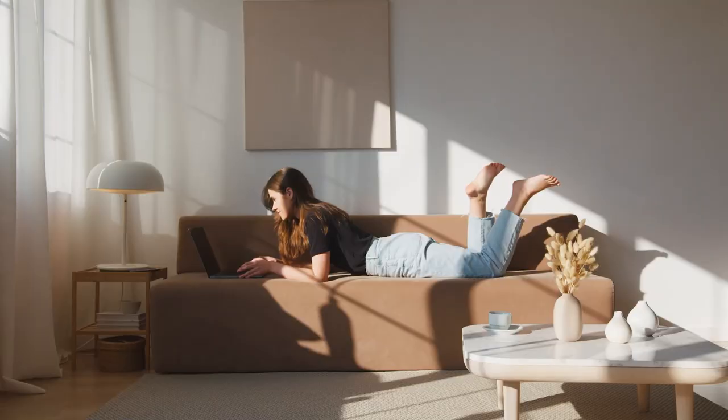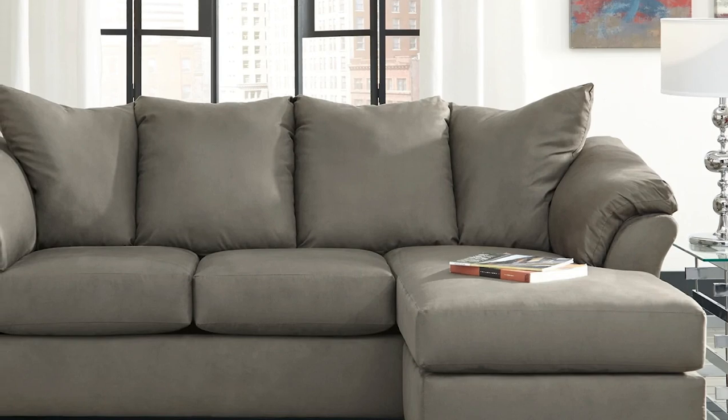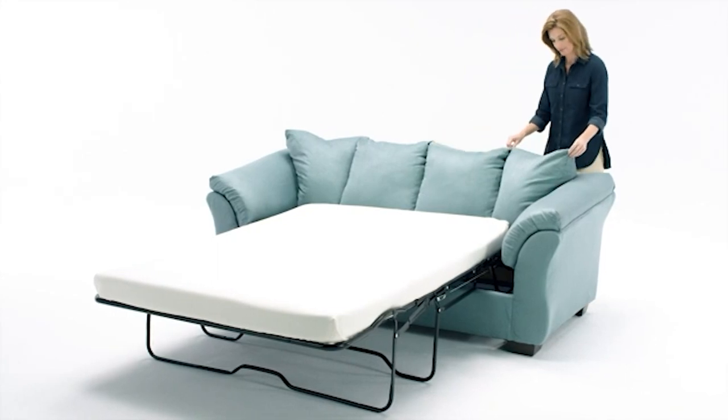Enjoy the ultimate level of comfort with this full sleeper sofa. Simple clean lines in a rich neutral color combined with high resiliency foam cushions offer long-lasting comfort and style. Slope pillow top armrests with a modern flare underscore that this sofa is made to be the centerpiece of your living space, with a full-size mattress and bifold spring frame included.